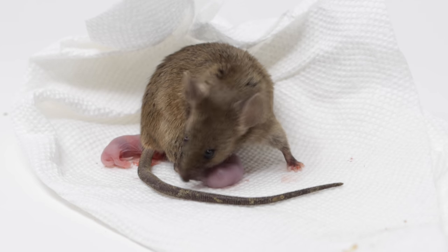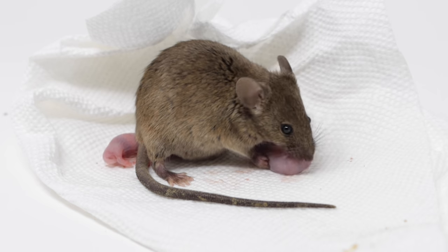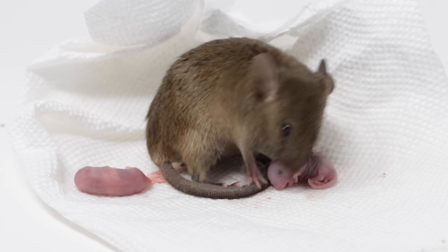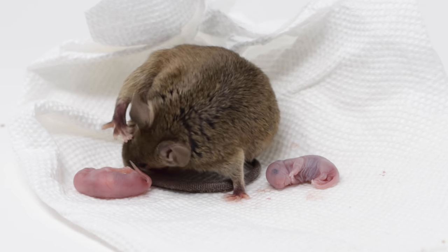It is amazing how fast mice can reproduce. Gestation for humans is 9 months, but for mice it's only 19 to 21 days, and the mother can get pregnant immediately after having the babies. She can give birth between 5 and 10 times a year, and each litter size ranges between 3 and 14 babies, also known as pups.